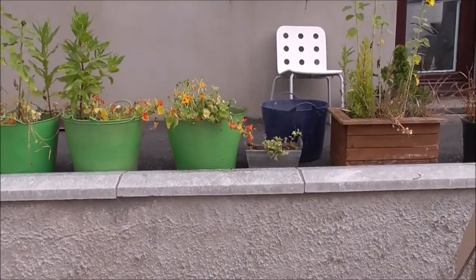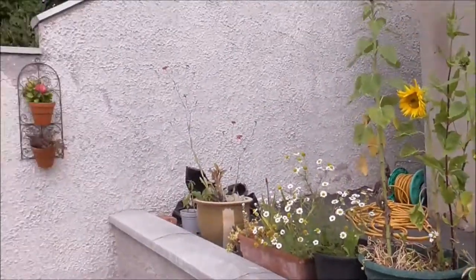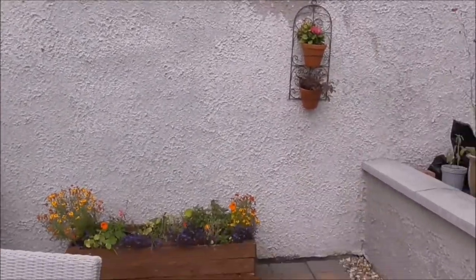Good afternoon. I'm just out in the back garden, patio or whatever you want to call it area. The sunflower is doing well and the place needs a drop of water, which I will do.